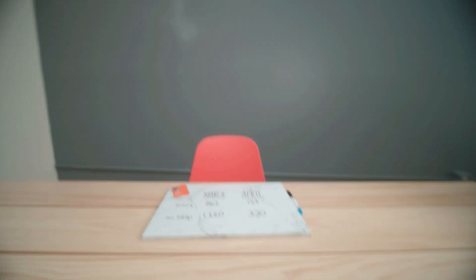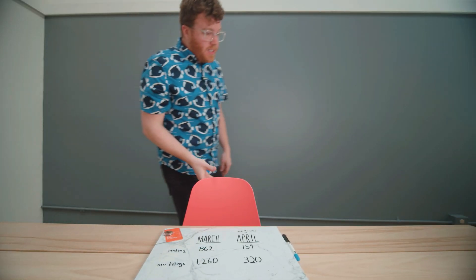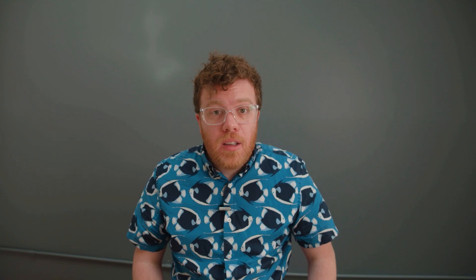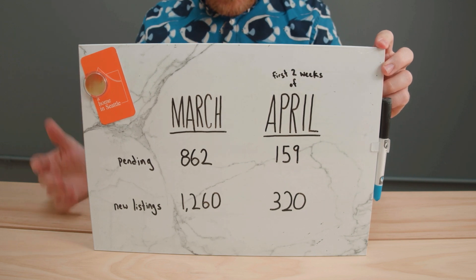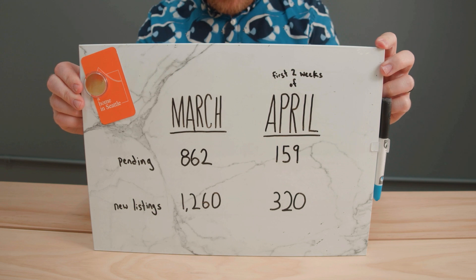As quarantine in Seattle continues, the housing market's becoming increasingly difficult to decipher. The MLS is full of lagging data because today's sales were all negotiated a month ago. That's why I've been tracking weekly data to get a more timely look at the Seattle real estate market. I've only been doing this for a few weeks now, so it's hard to see any trends yet.